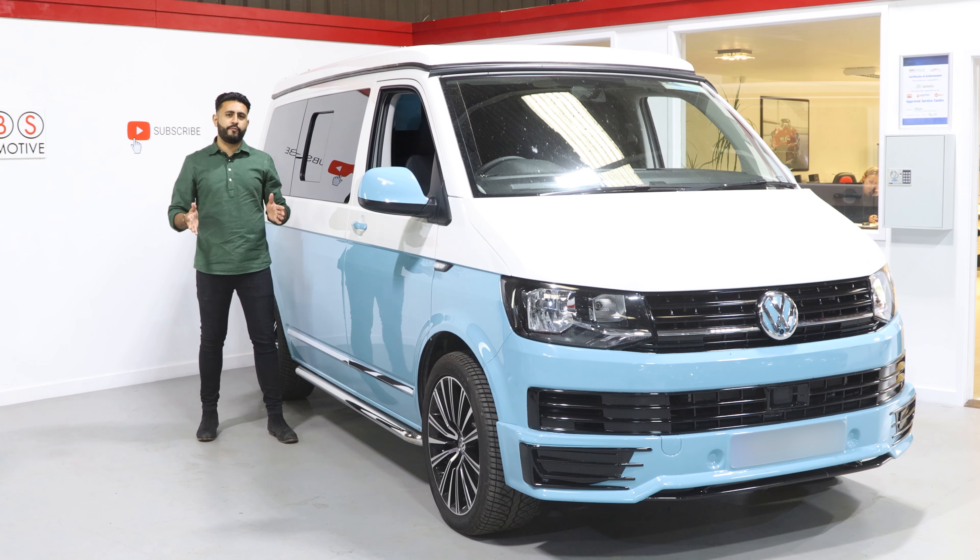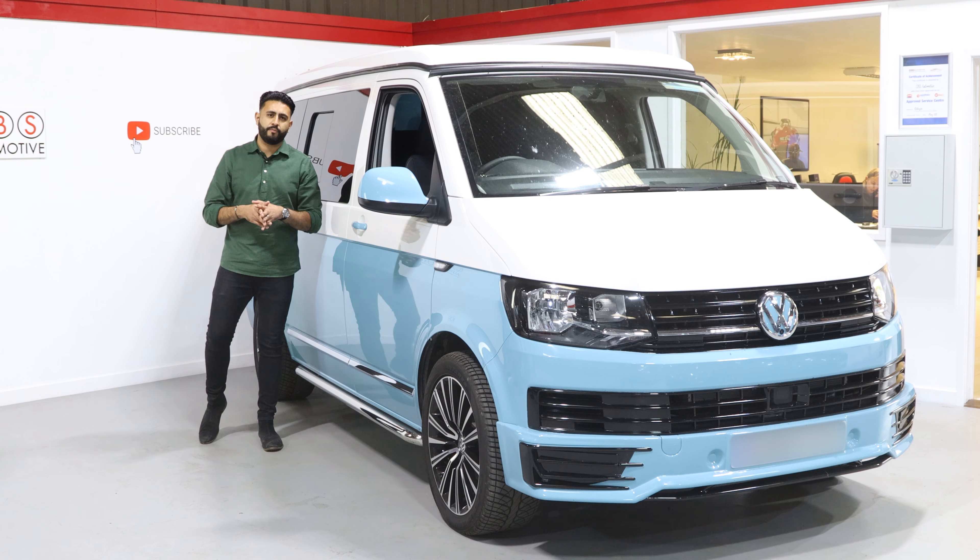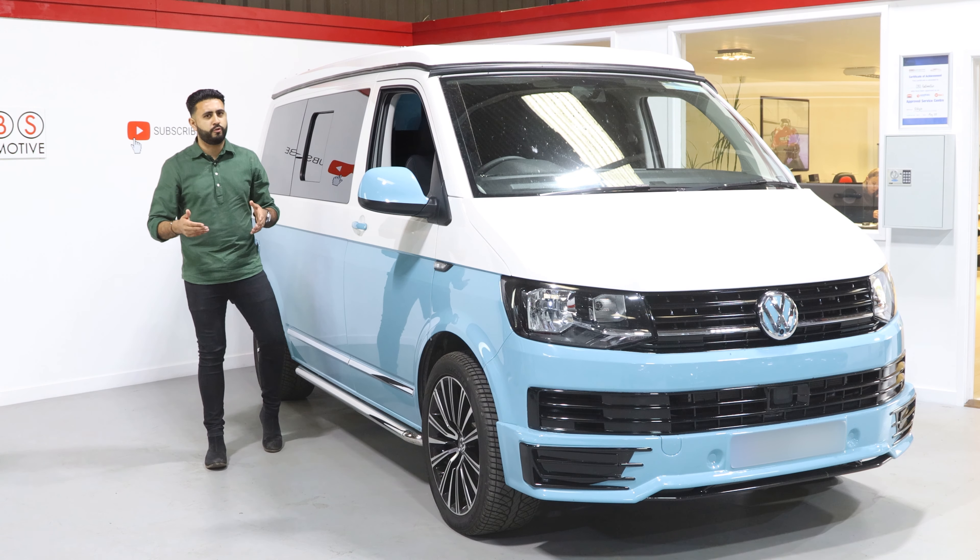We'll sit down with you, go through everything inch by inch and step by step. We'll then spec, design and install your system for you. Thank you very much for watching and we look forward to seeing you soon.